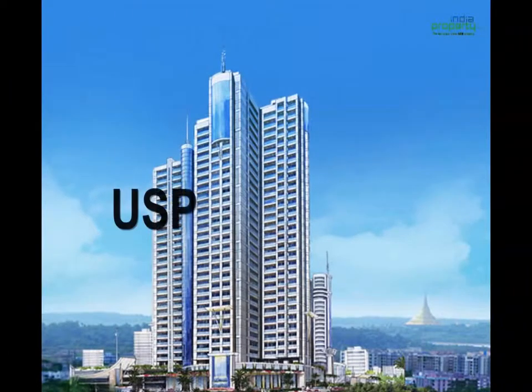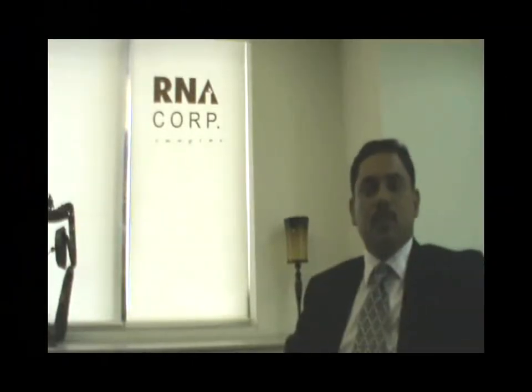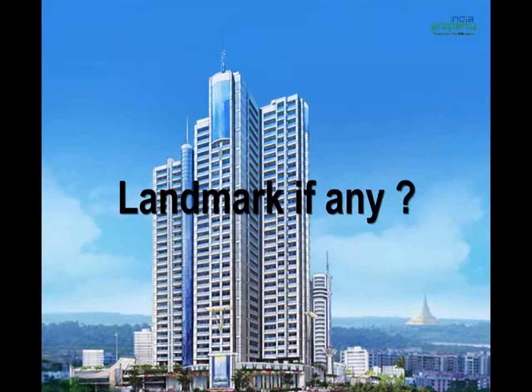Grandeur gives a lot of value for people who are looking at being located close to work and very close to the Western Express Highway. Being located near the highway and places of work like Andheri or Vanderpillar Complex offers great convenience. That is a big USP for the project — you can see the project right from the highway.